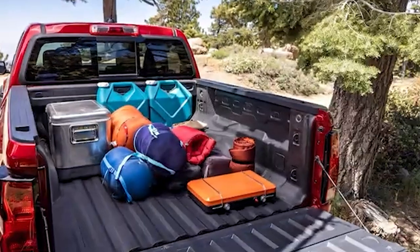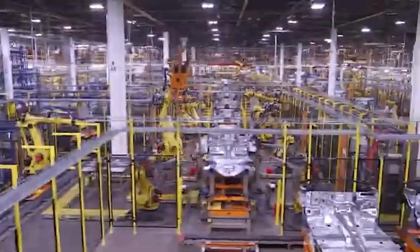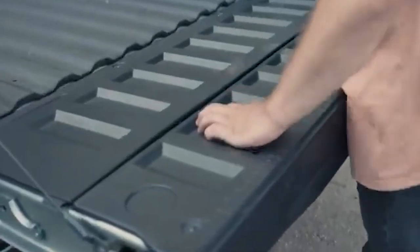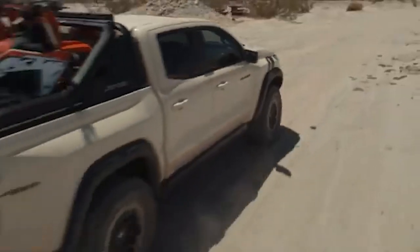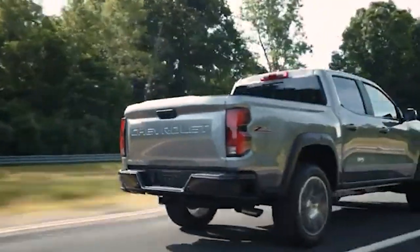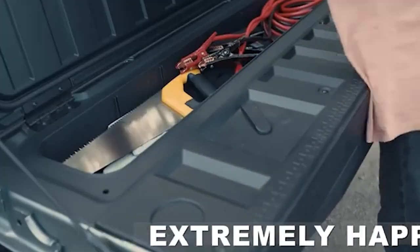The Chevy Colorado's limited configuration options are another significant drawback that diminishes its appeal. Currently, the Colorado is only available with a crew cab and a 5-foot bed, which greatly restricts its versatility. Competitors like the Toyota Tacoma and Nissan Frontier offer a wide range of configurations, including extended cabs and longer bed options, providing buyers the flexibility to select a setup that best suits their lifestyle and work requirements. For example, an extended cab with a longer bed is highly desirable for contractors who need extra space to transport tools and materials.